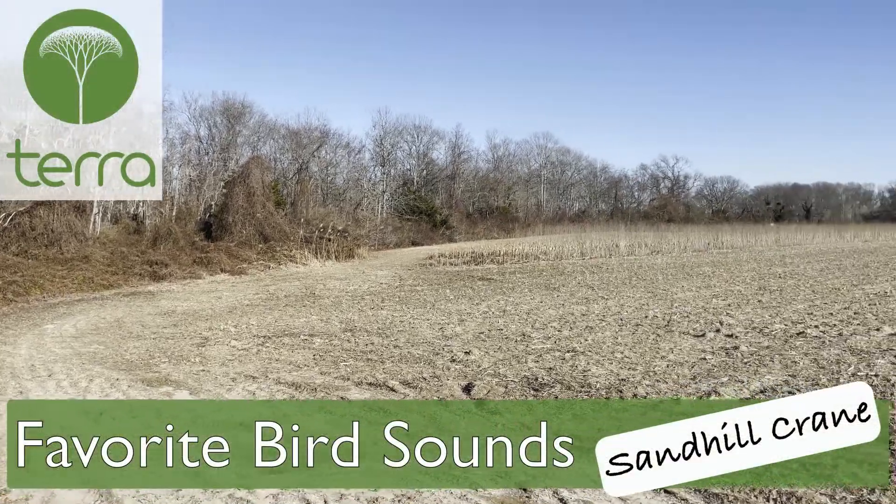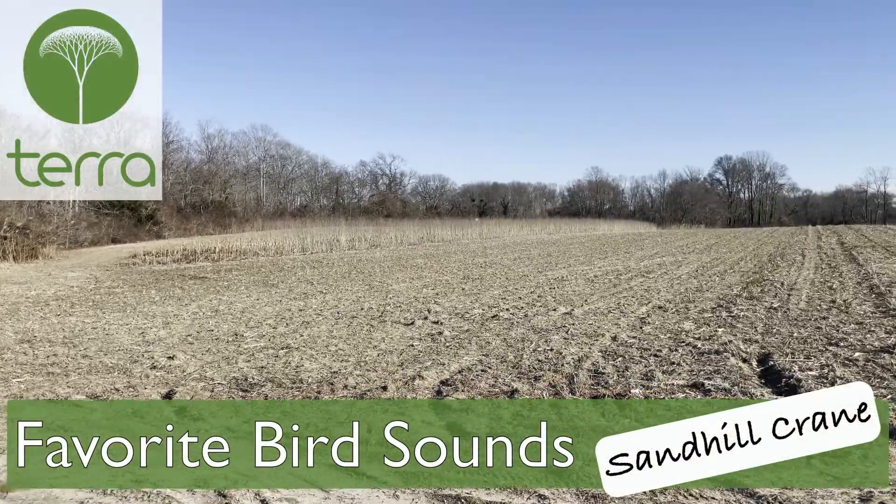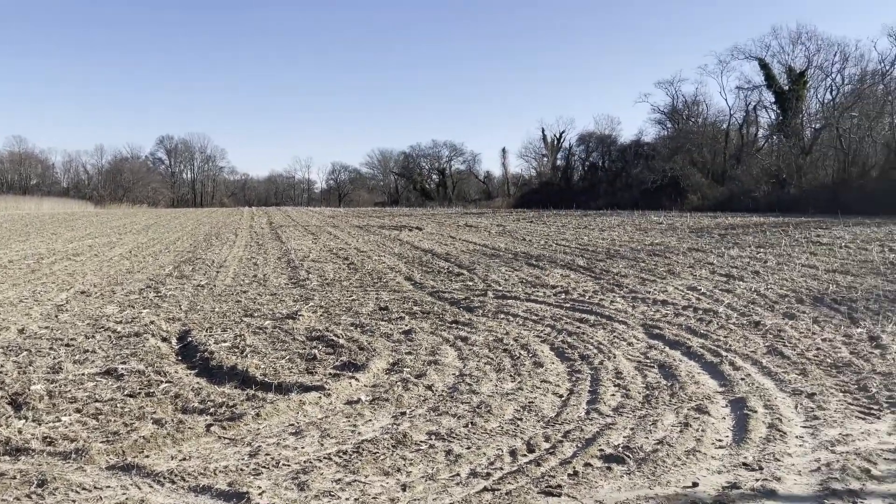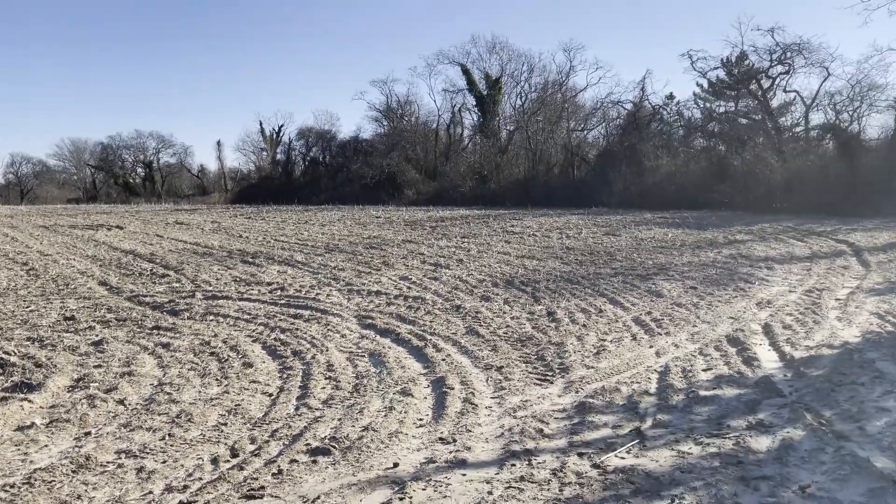We're here in one of the open farm fields in North Cape May, New Jersey, where we might get lucky enough to encounter our featured bird, Sandhill Crane. Guaranteed that if they're here, we'll hear them.